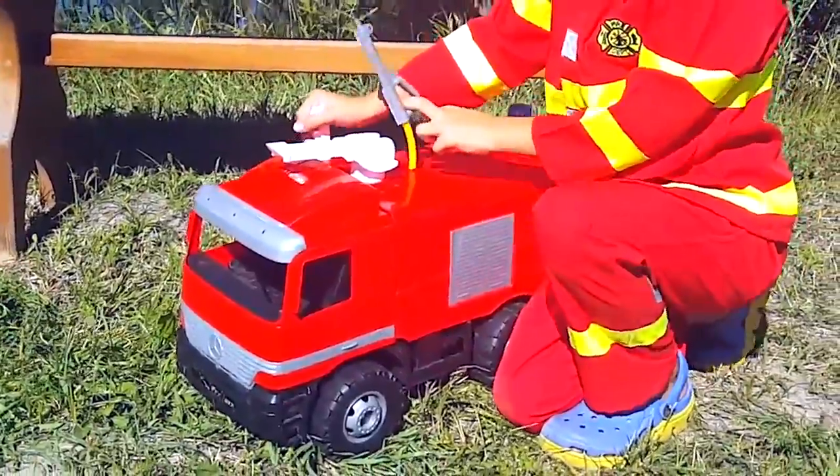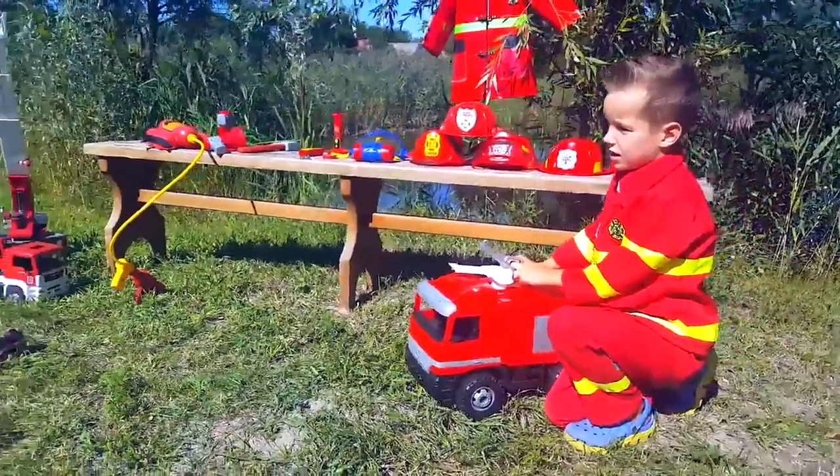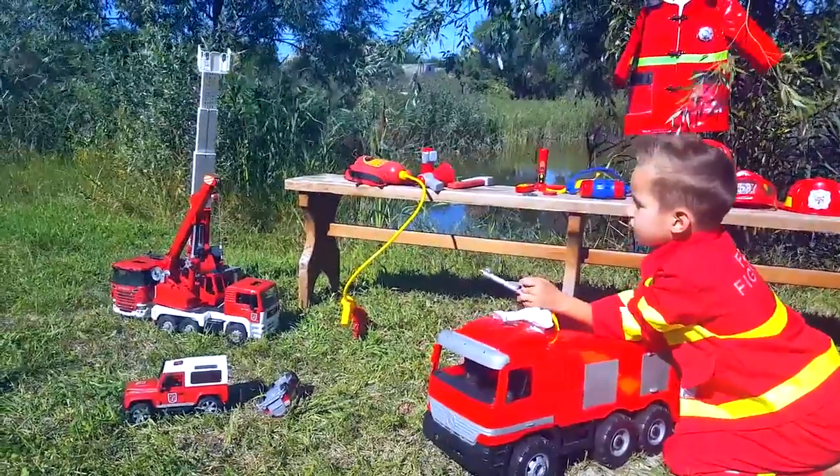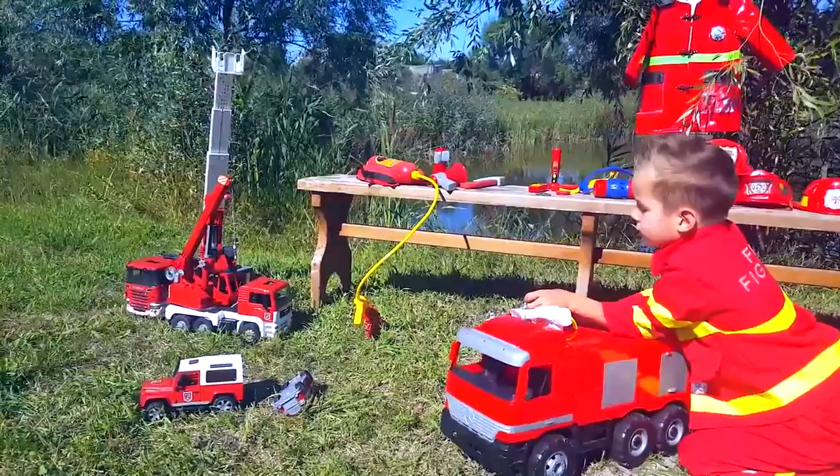That is interesting because you can sit on it, and it puts out the fire very well. This machine shoots about 8 meters. This is what was written on the box.